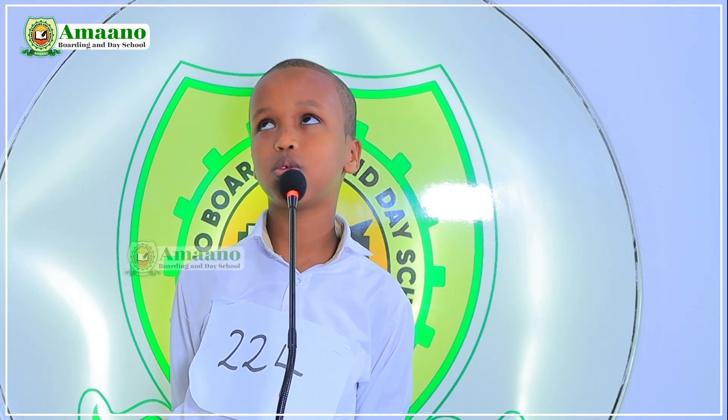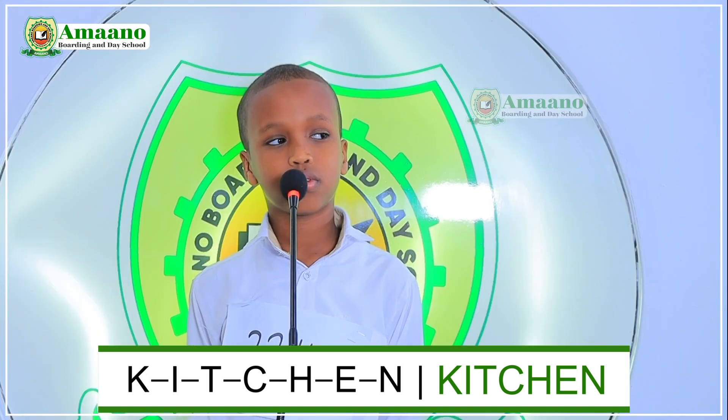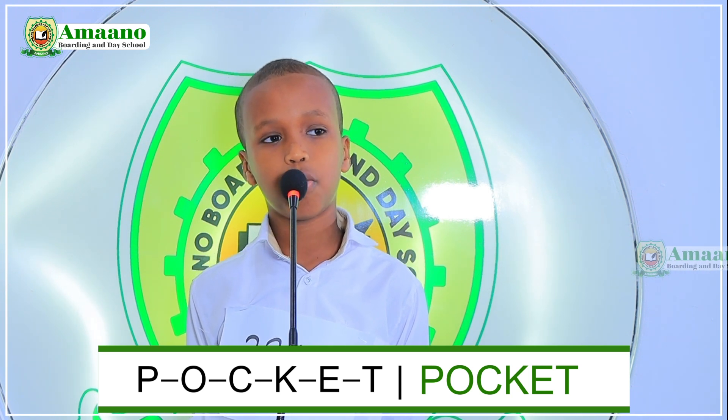The next is number 224. My name is Yaseen Mohamed, I am in grade 2D. Welcome, Yaseen. Choose a number from eighteen to thirty-two. Number twenty-eight. The word is 'kitchen.' Spell the word kitchen. K-I-T-C-H-E-N. Kitchen. Good. Choose another number. Twenty-two has been chosen. Choose another. Twenty-three. The word is 'pocket.' P-O-C-K-E-T. Pocket. Good. Thank you.